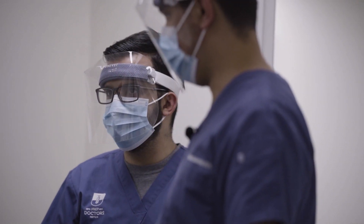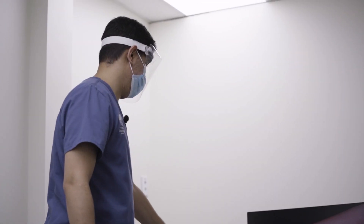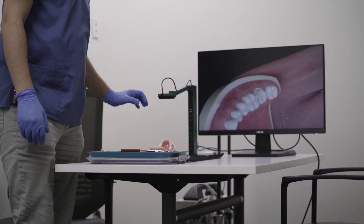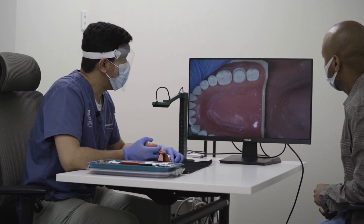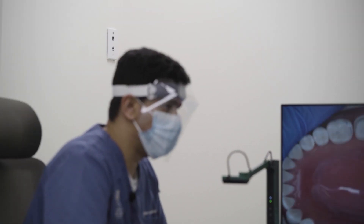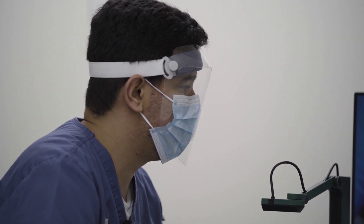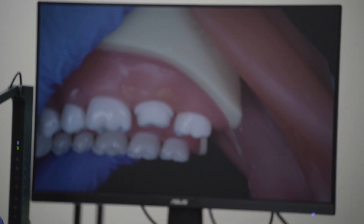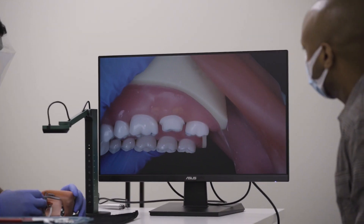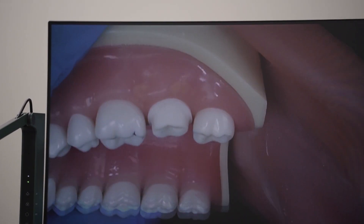As you can see here, this is the setup that we have. We have a high resolution camera and a screen. If you look at this preparation here, I can show it to the students and ask them questions about it, and I can tell them what are the mistakes and what are not mistakes, so they can see clearly what the problems are — such as unsupported enamel, taper reduction, and so on.